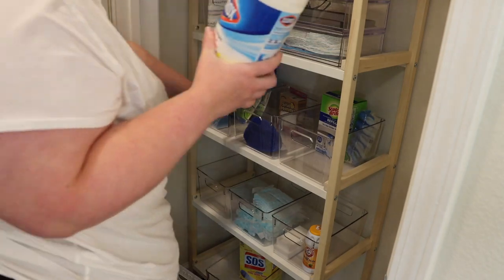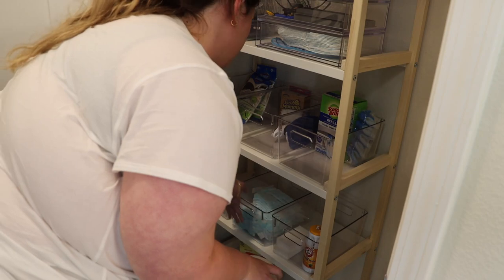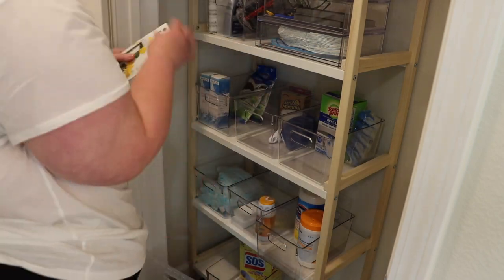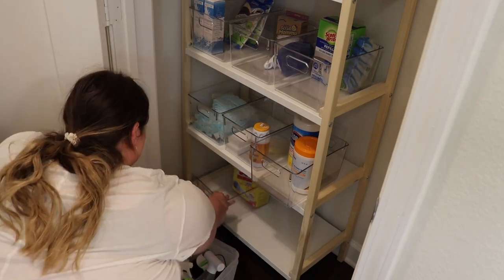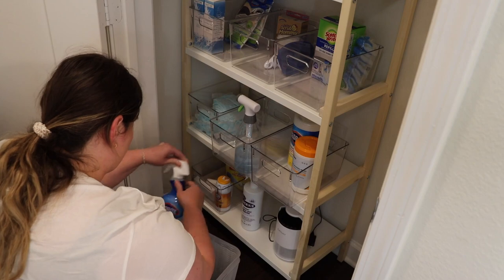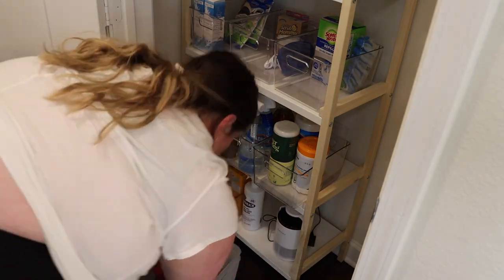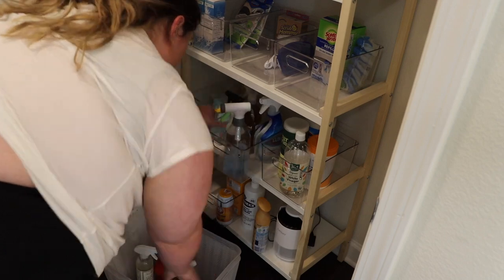Oh my gosh — my puppy Sunny almost grabbed one of the SOS pads while I was building the unit because I had everything on the floor. He's still a baby, so this is a reminder: if you have a puppy, do not let them near any of your cleaning supplies. He's okay, everything's fine, nothing happened — but I was so worried. I also needed to get a shelving unit that wasn't as wide as the closet because I want to put all of our cleaning appliances — the vacuum, mops, and brooms — in there too, so I needed to leave space on the side.